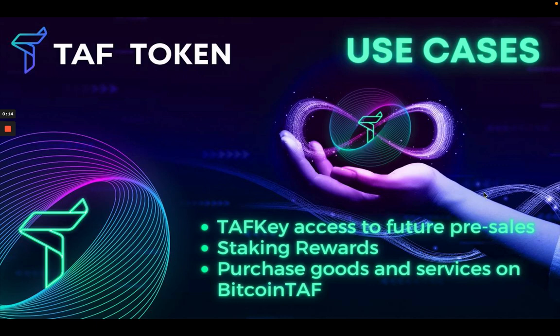The TAF key gives you access to future pre-sales, helping you gain access to pre-sale IDOs that we release to our community. You can also unlock staking rewards, staking your coins to gain a handsome APY on your investment and hedge against inflation.